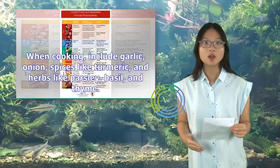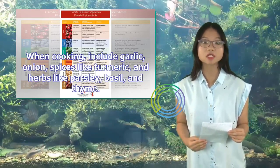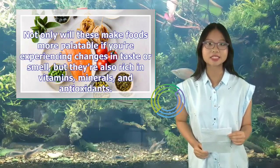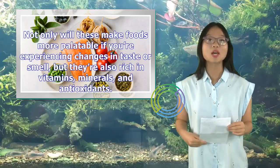When cooking, include garlic, onion, spices like turmeric, and herbs like parsley, basil, and thyme. Not only will these make foods more palatable if you're experiencing changes in taste or smell, but they're also rich in vitamins, minerals, and antioxidants.